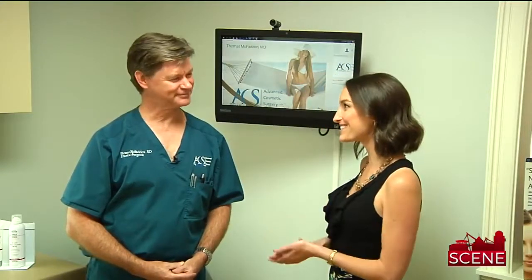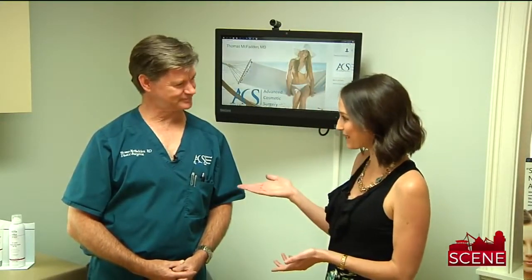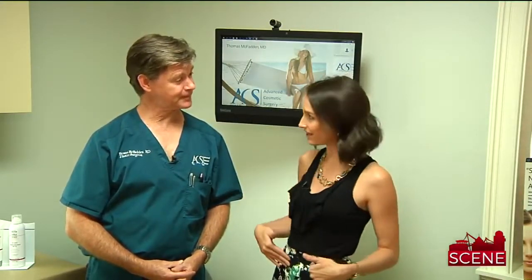Are you looking for the perfect summer body? Advanced Cosmetic Surgery can help with that. I'm here with Dr. McFadden, and today we're talking about the tummy. So what are some ways that people can get that perfect tummy?